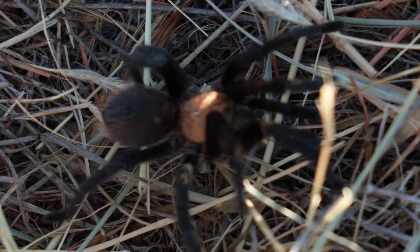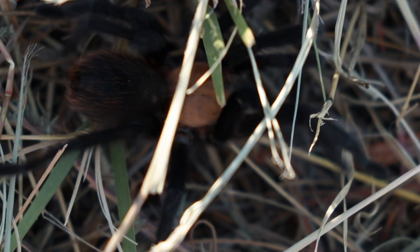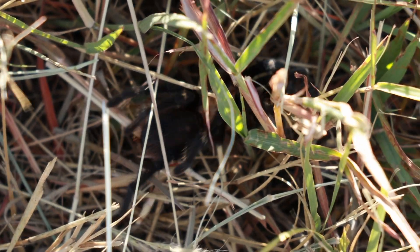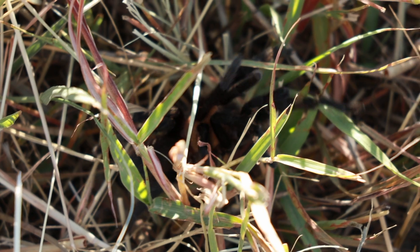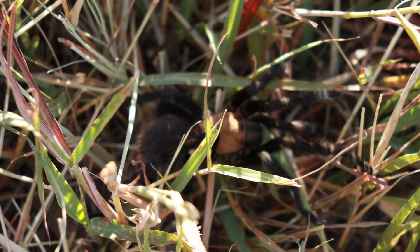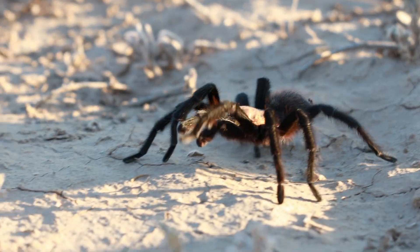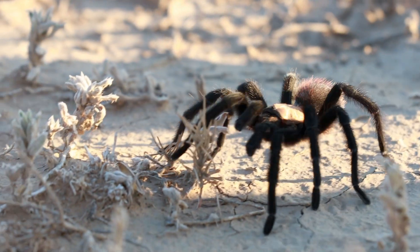Last year we did this work and we found a lot of roadkill tarantulas. And that's where Butterfly Pavilion is stepping in. They've been approached by CDOT to get working on what we call drift fences — fences that are bent over so the tarantula hits them, goes along them, and gets funneled into the underpasses.